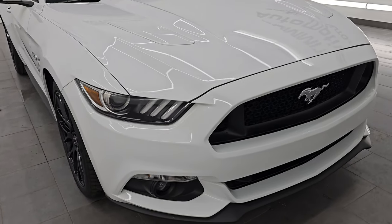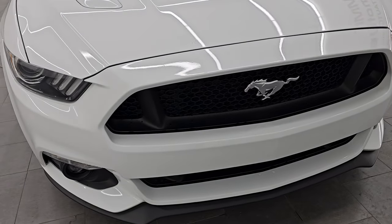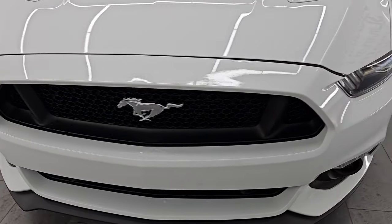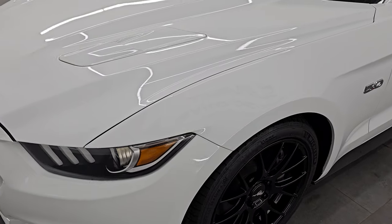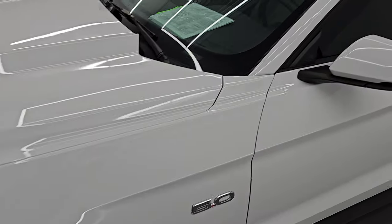One of the cleanest Mustangs we have on our lot right now. I'm going to go all the way around in this video — inside, start it up, take a look under the hood, show you all the options and give you the most accurate representation that I can of the vehicle.